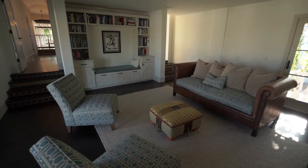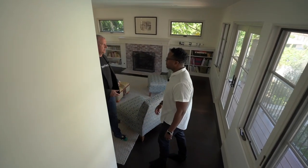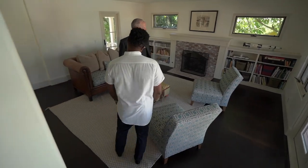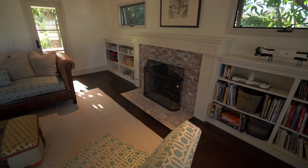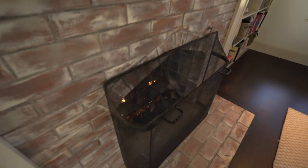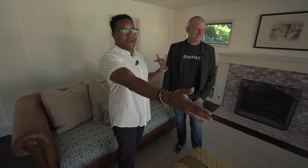Back here is another bedroom — or actually a library they did, which could also be used as an optional sixth bedroom. It's got a full bath as well. I could imagine being here in the library in the winter when it gets to a whopping 60 degrees in San Diego, with the fireplace on reading a book. Though honestly, I'd probably be thinking: why am I not at the pool?